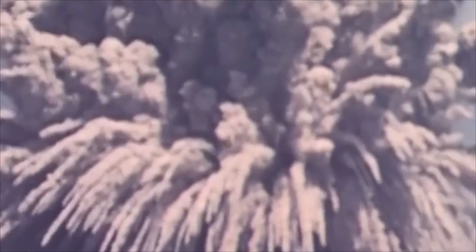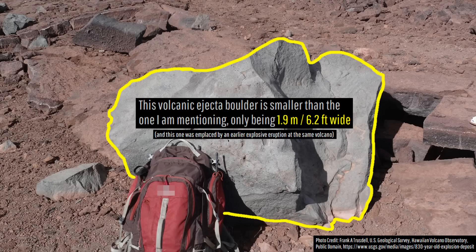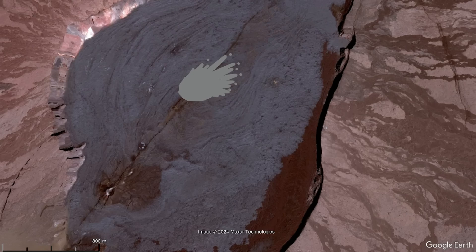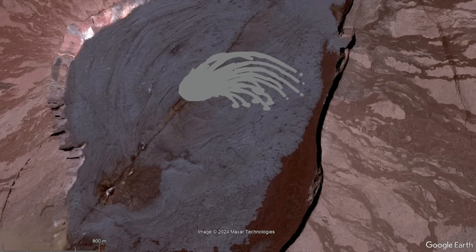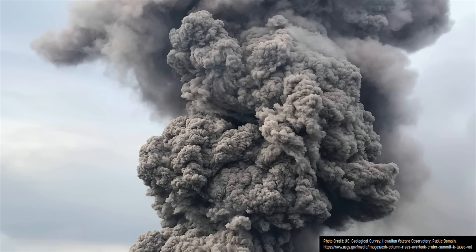As pieces rained down across the next 16 seconds, hundreds of loud thuds were heard in rapid succession, with one 7.2-foot or 2.2-meter-wide piece falling nearly a mile to the east — a whopping 18 seconds later. Simultaneously, a plume of ash rose high into the atmosphere, eventually reaching a height of 40,000 feet.